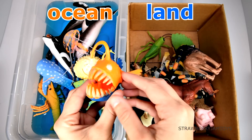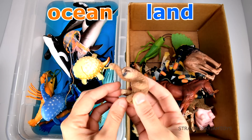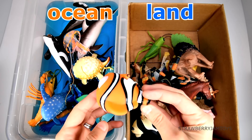A lion lives on the land. An anglerfish lives in the ocean. A sloth lives on the land. A clownfish lives in the ocean.